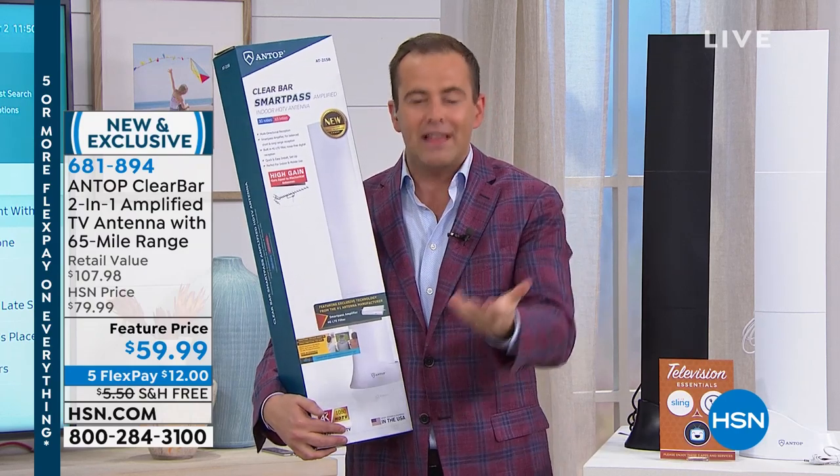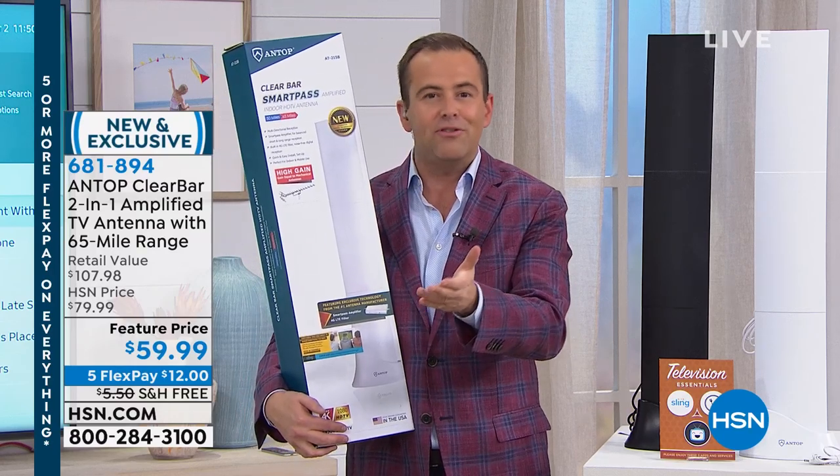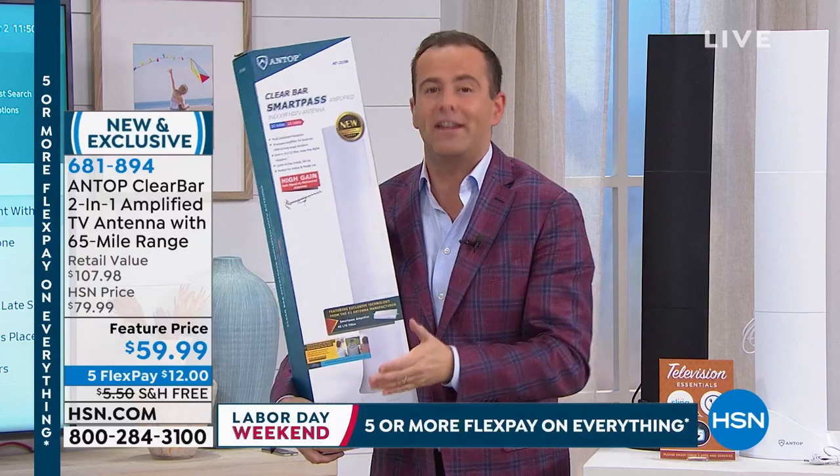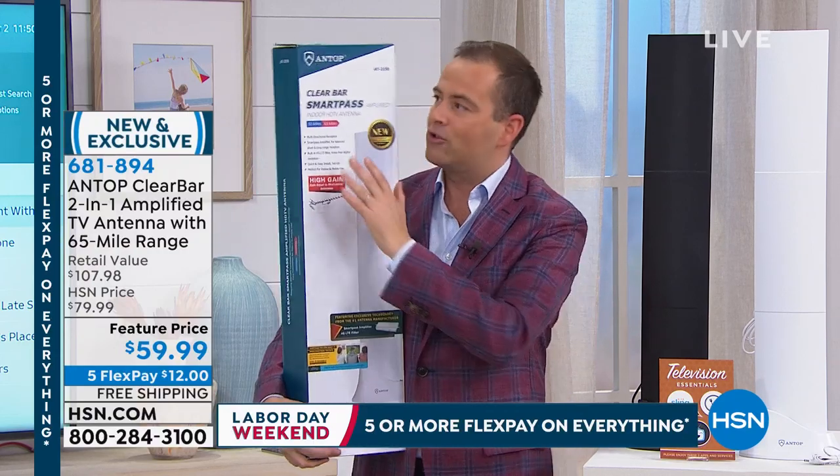People are talking about it, sharing their stories — certainly around the dinner table. When you get together with friends and family, people are saying, 'I cut down how much I'm spending every month.' If you want to do the same but you don't know how, we're going to show you. It's called Antop.